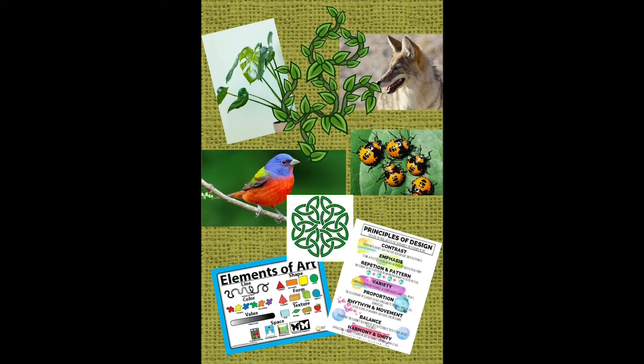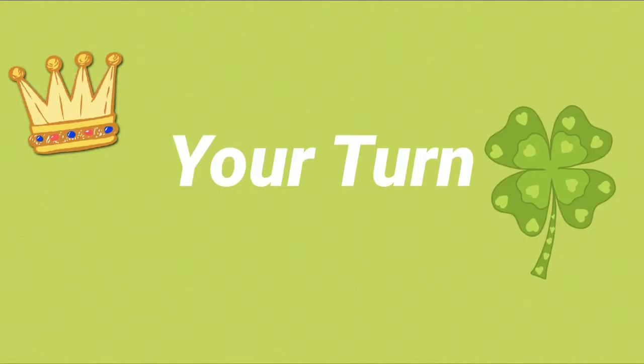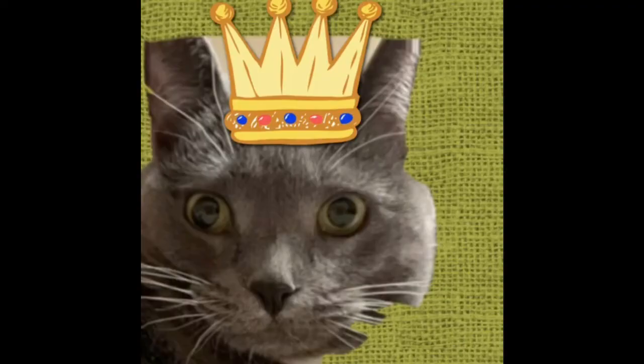Look at all the art elements in this picture. Images that you might see in an illuminated letter would be things like plants, vines, birds, animals, bugs, different kinds of knots, and all of our elements of art. The first letter of a new chapter is usually illuminated — it's lit up, exciting, has emphasis, and stands out.